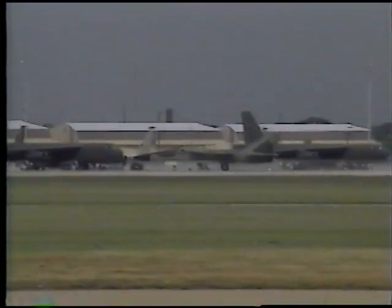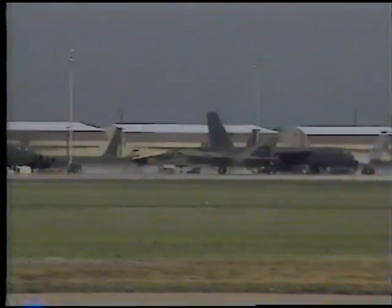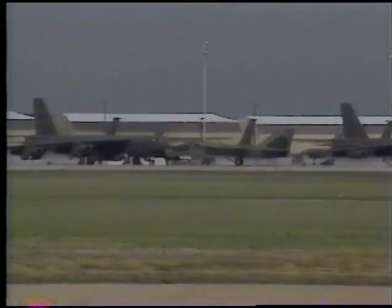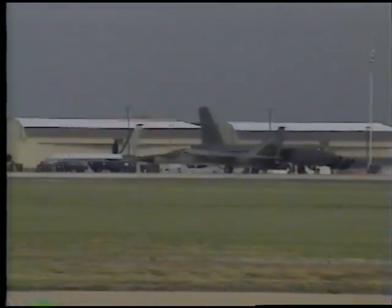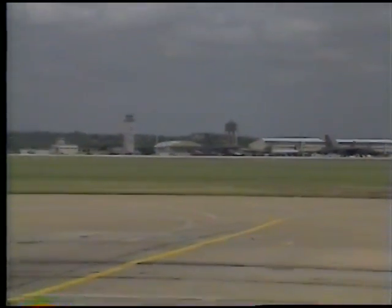First flight objectives included cycling of the landing gear, moderate basic flight maneuvers, and full check out of the instrumentation and telemetry systems. All systems performed extremely well with only minor flight anomalies.